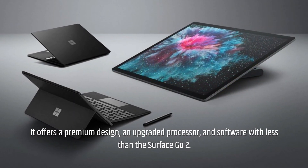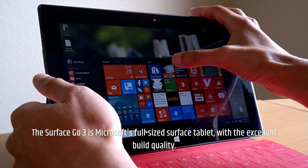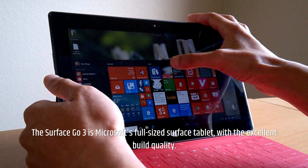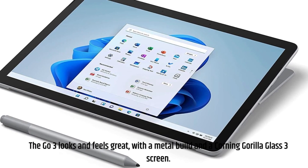It offers a premium design, an upgraded processor, and software improvements over the Surface Go 2. The Go 3 looks and feels great, with a metal build and a Corning Gorilla Glass 3 screen.